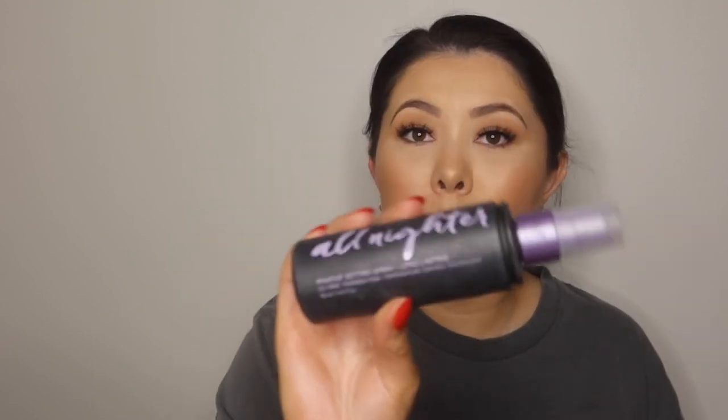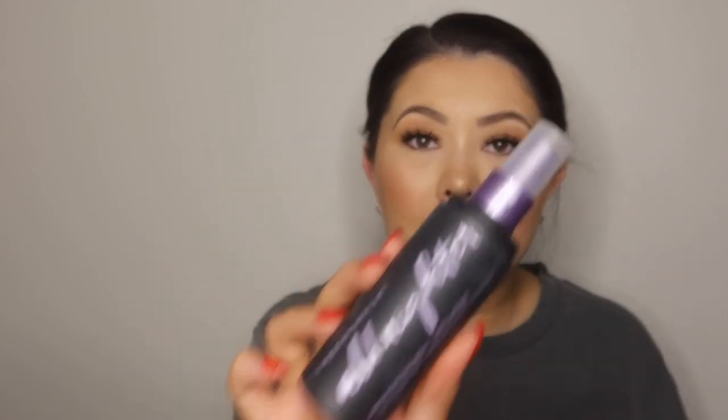And for setting spray, it is always the Urban Decay All Nighter Setting Spray. I've lost the big lid but I've still got the small one — it is what it is. But honestly, the bee's knees. It is just my absolute favorite, ride or die, always use it, can't live without it. Overall, that is all my base favorite products from 2021. It has been an absolute mess of a year, but also probably one of the most enjoyable years of my life. I hope you guys enjoyed — please don't forget to like and subscribe, and I hope to see you in my next video. Bye.